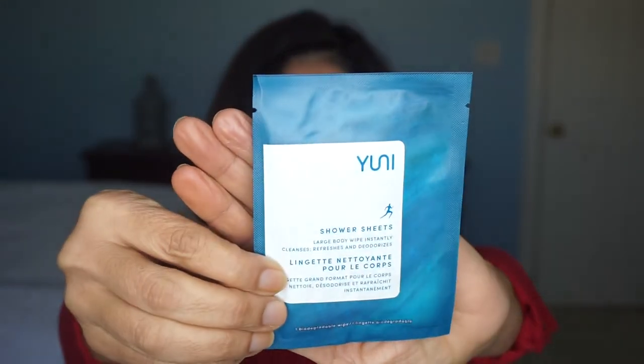The last item here is Uni Shower Sheets — large body wipe. Whether you're about to snuggle in after a long day or having to rise and shine on a brisk morning, we know that in-between stage of getting out of your bed and into clothes can feel like the longest winter. This cleansing shower sheet — yes, we said shower sheet — will have you fresh in a flash. Isn't technology wonderful? It says large body wipe instantly cleanses, refreshes, and deodorizes. I don't know about that one. Maybe underneath your arm to kind of give you a little refresh — I'd use it for that, but I don't know if I'd use it in place of a shower.